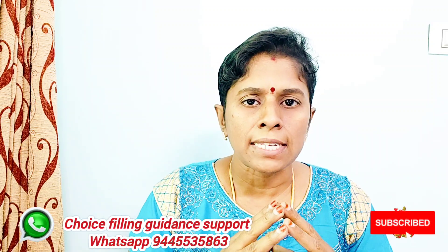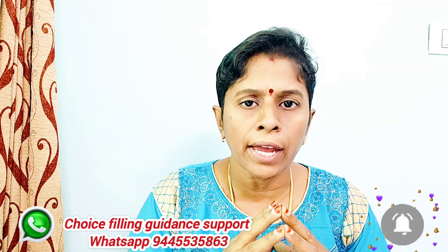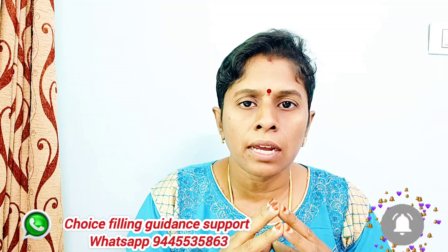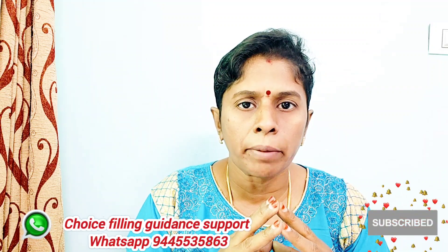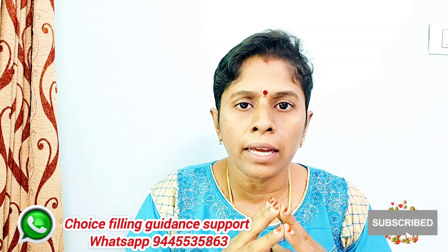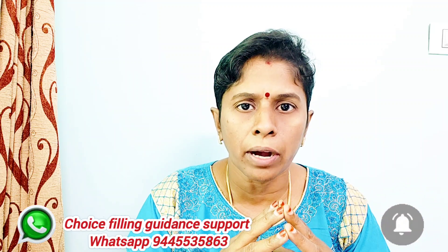Hello friends! Welcome to Rasi Studies! This is your SugaNya. We will see Phase 2 of the VIT VELLORE counseling and the choice fill link. This is the last date. Phase 2 and Phase 3 — you will follow these choice filling tips and tricks and you will join in VIT VELLORE. We will see the thumbnail of this video and all the details.